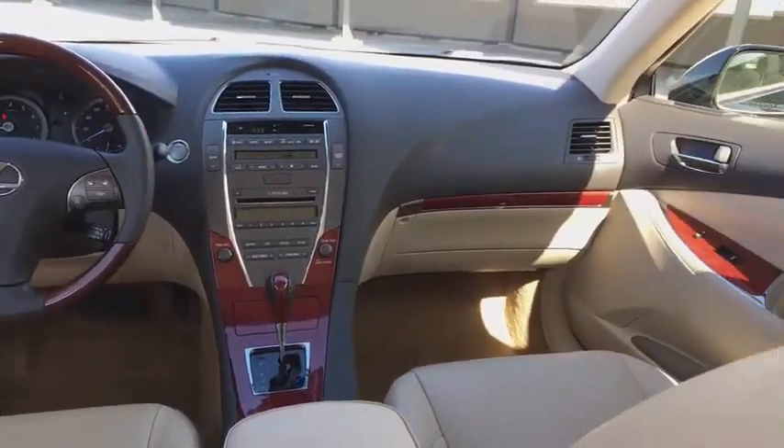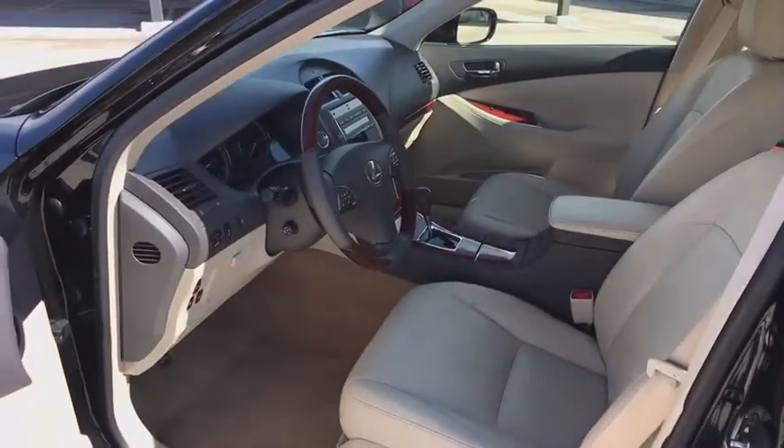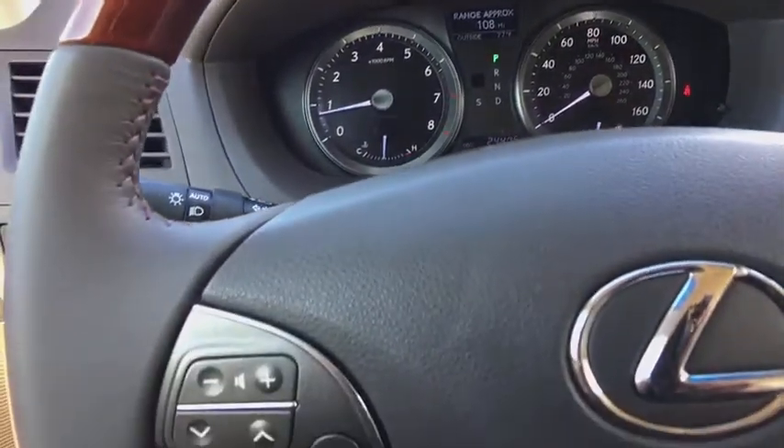Dual airbags, power steering, alloy wheels, four-wheel disc brakes, climate control, eight speakers, security system, power windows, CD player, clock, side airbags.